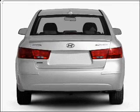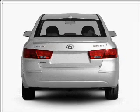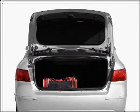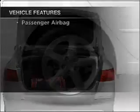Stand out from the crowd with premium wheels. Anti-lock brakes help you bring your vehicle to a safe stop. Pamper yourself with memory settings. With these notable features, you won't want to miss out on the opportunity to own this amazing ride.